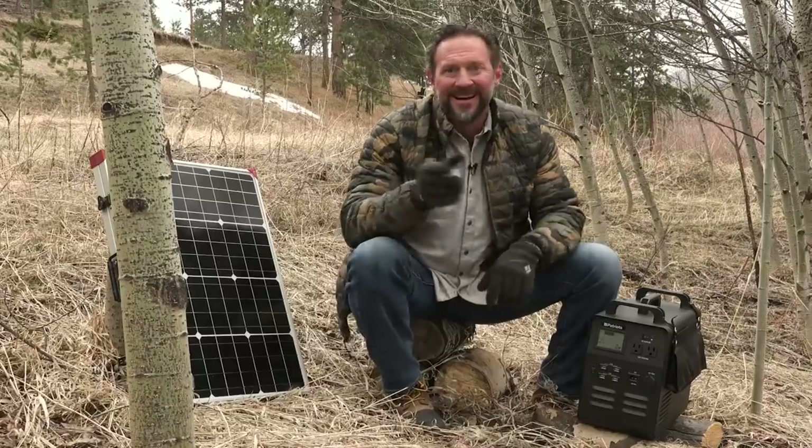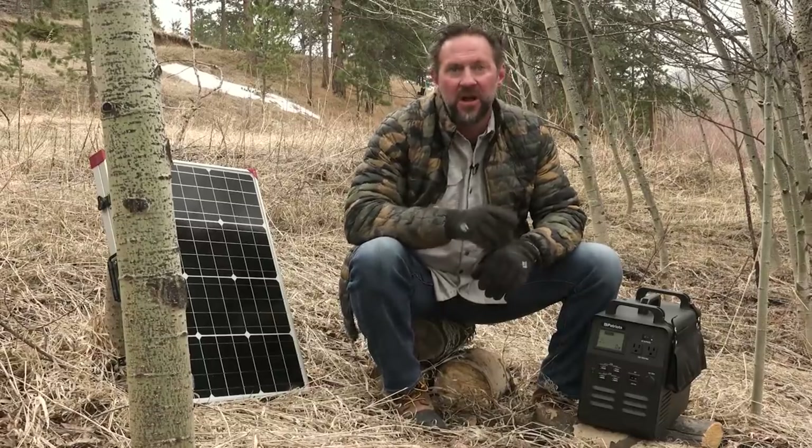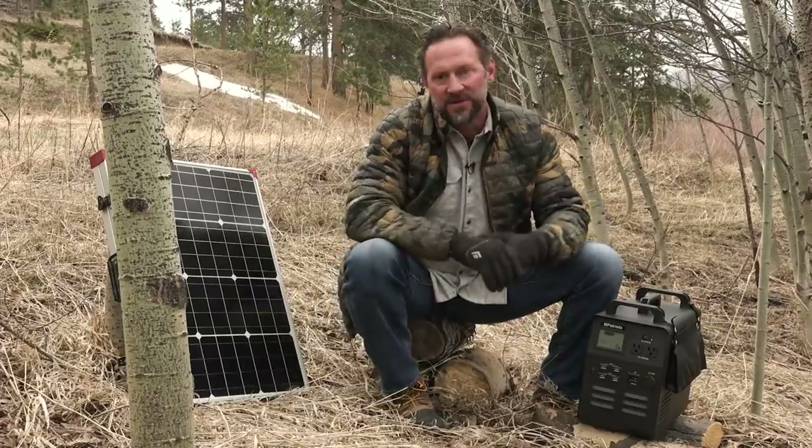I think I can cover your shipping costs to make this as easy as possible to ship this powerful generator directly to your door. Forget about shipping costs — it's on the house. Free shipping on your Patriot Power Generator 1800 with tons of cool bonuses.